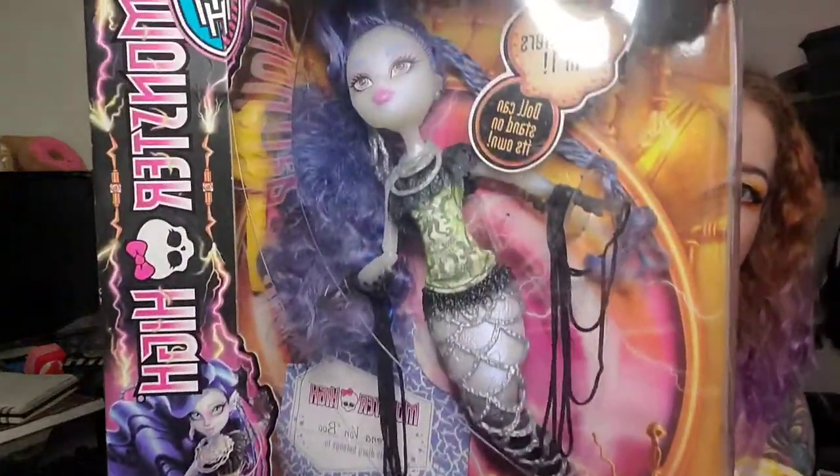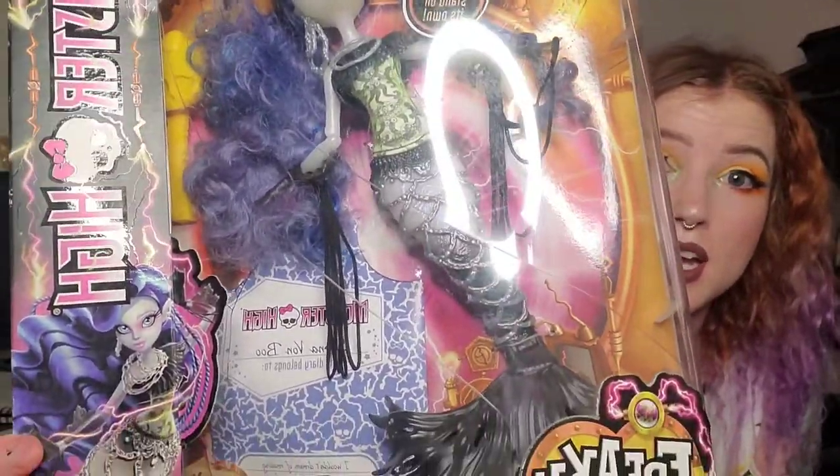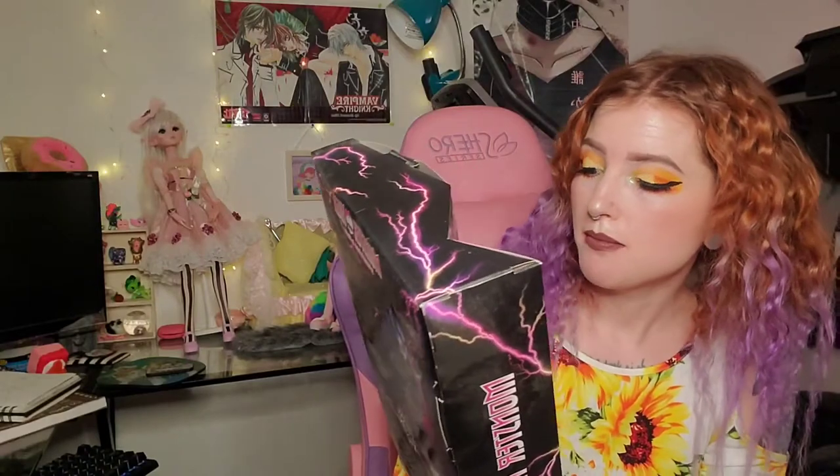This one is one of the Freaky Fusion ones. She's like a ghost mermaid and she's from that movie with the unicorn guy and stuff like that. I really wish I would have gotten the unicorn guy, whatever his name is. I feel like she was one of the first mermaids they came out with for Monster High, and she was a ghost mermaid — lots of blues and purple colors, which I really like.